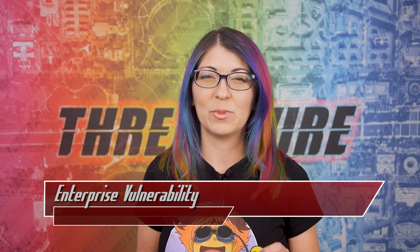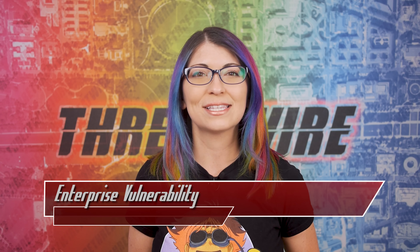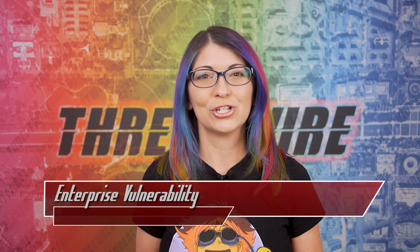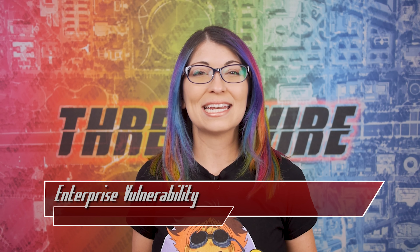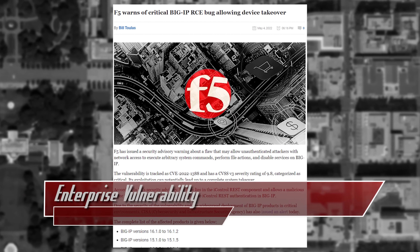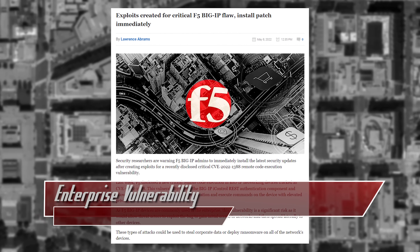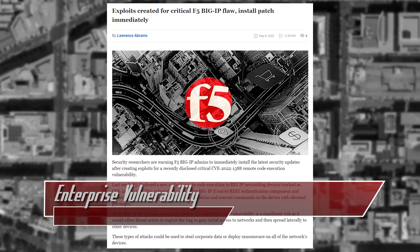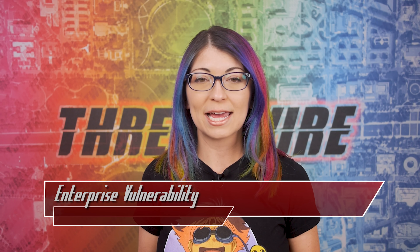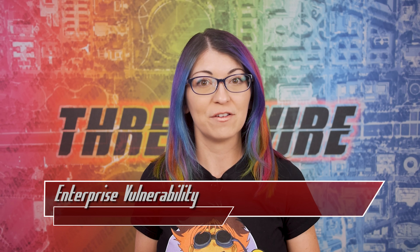While this problem only affects the management side of these devices, which should not be exposed to the internet, some still are. In fact, Rapid7 security researcher Jacob Baines did a scan and found 2,500 exposed. F5 is a cloud security and application delivery network, or ADN, and their BigIP products are commonly used in enterprise networks. Several different groups of security researchers were able to create working exploits within days based on the mitigation information that F5 posted.